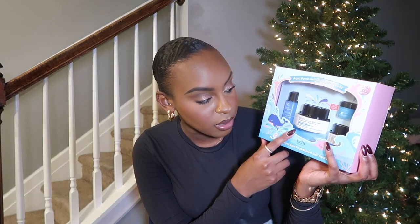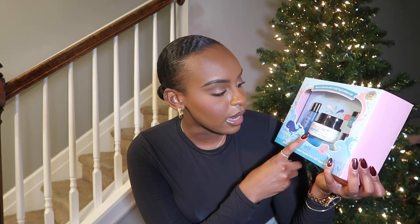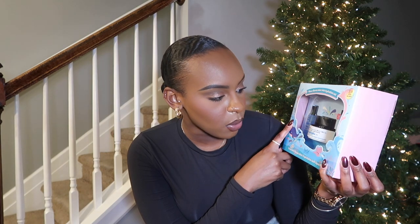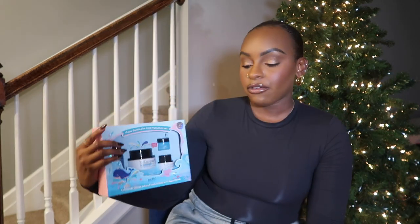Then I went ahead and snatched the Belif hydration set — this is the True Cream Aqua Bomb. I've raved about this moisturizer so much. This entire kit is the price of the moisturizer by itself, so I decided to pick it up since we had the sale going on and I just ran out of my previous cream. It comes with the True Cream, their hydrating toner, a makeup removing balm, and the eye cream. It's a great set for 38 dollars and you get all of those products — I love Belif, they're a great skincare brand.